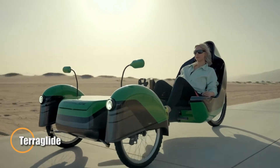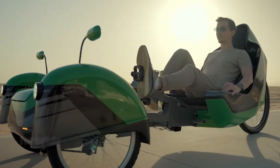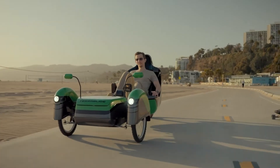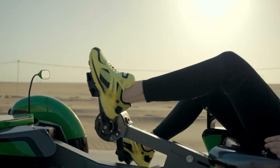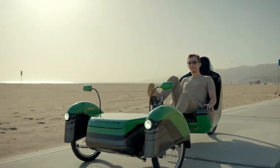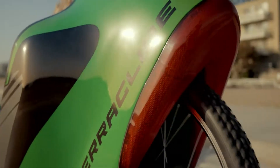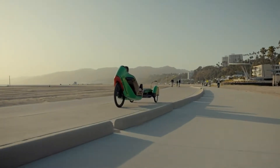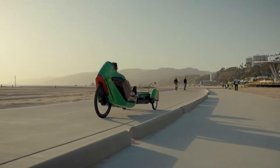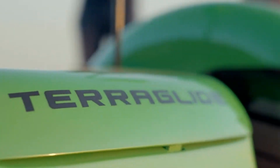The TerraGlide is revolutionizing urban mobility by combining fitness, sustainability, and futuristic design into a reverse electric trike made for the modern commuter. Constructed from recycled aluminum and equipped with adaptive suspension, this sleek three-wheeler offers a remarkably smooth and stable ride. With a top speed of 22 mph and an electric range of up to 75 miles, it strikes the perfect balance between performance and eco-conscious engineering.